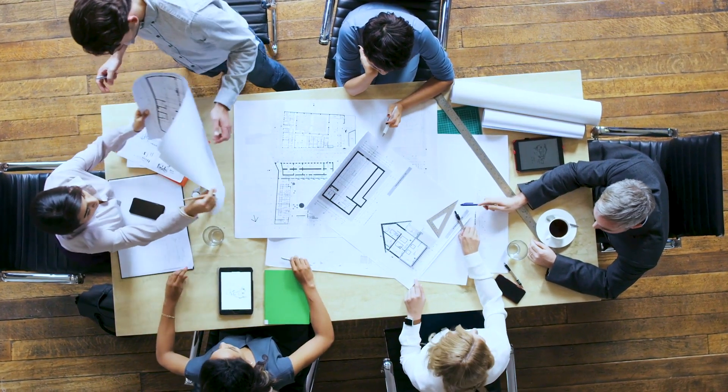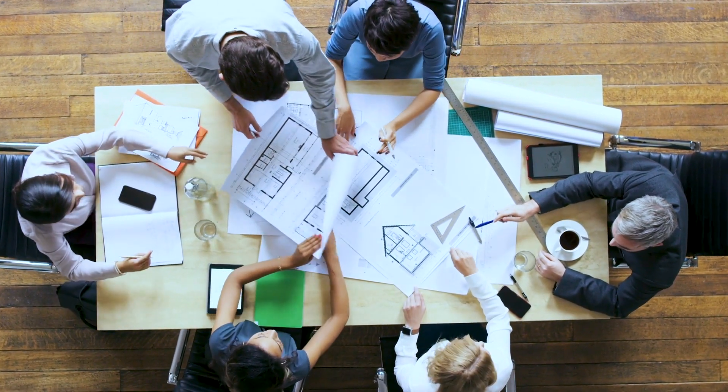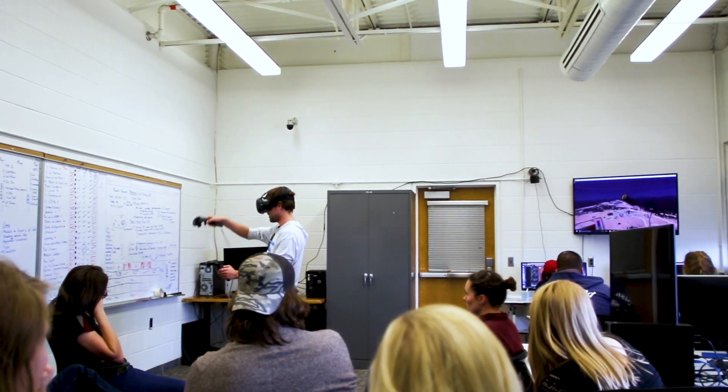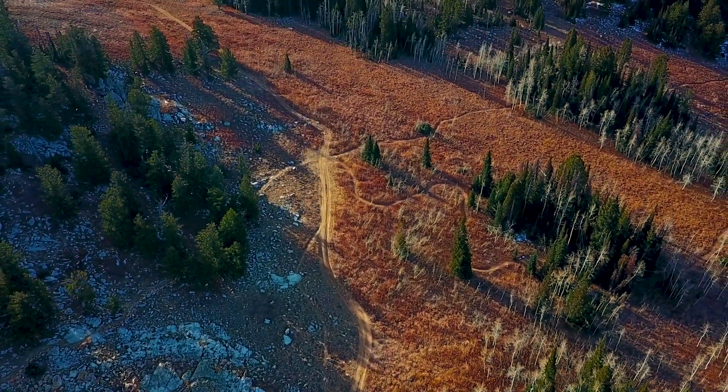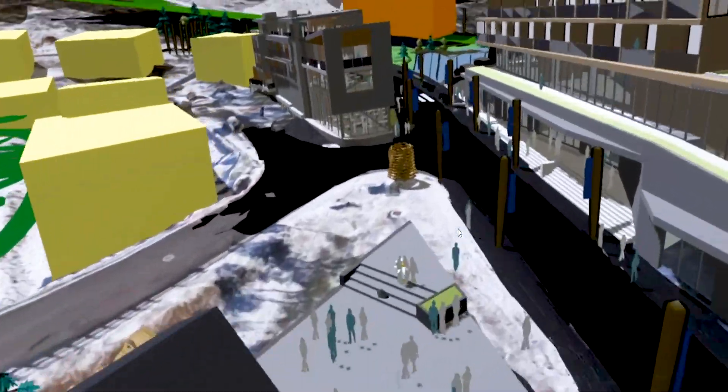Now designers and planners can leverage this technology from the beginning to the end of the planning and design process. Our small group of Utah State graduate students partnered with Summit Powder Mountain Resort in Eden, Utah, to bring their wild alpine landscape into a complex virtual world.